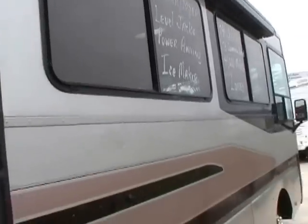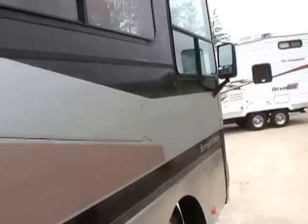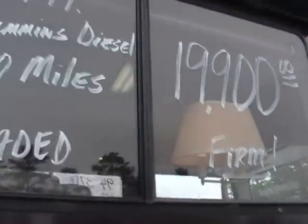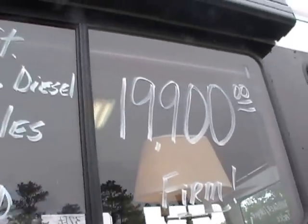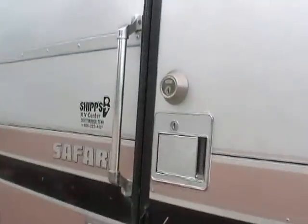This is just high-end luxury all the way. Plenty of tinted windows. It's well insulated for year-round use in any climate in North America. Look at that price — I'm going to show you why it's such a great buy. Let's go inside and take a look at this Safari Serengeti.